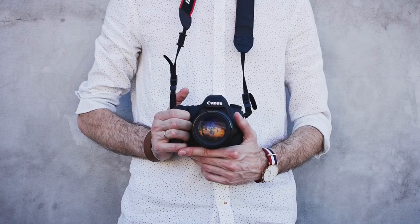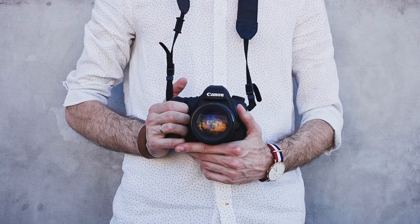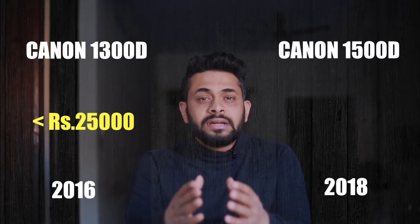The best entry-level choice is for those coming from mobile photography or point-and-shoot cameras who want to advance to DSLR. The basic entry-level camera you can use is the Canon 1300D. This camera is about 25,000 with a kit lens and was released in 2016. In 2018, a slightly upgraded camera, the Canon 1500D, was released.